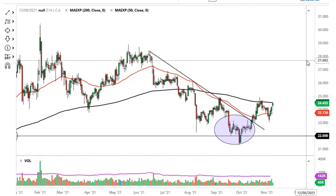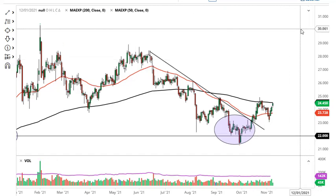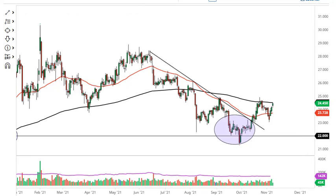Pay attention to the US dollar — it does have a certain amount of negative correlation to this market as well.